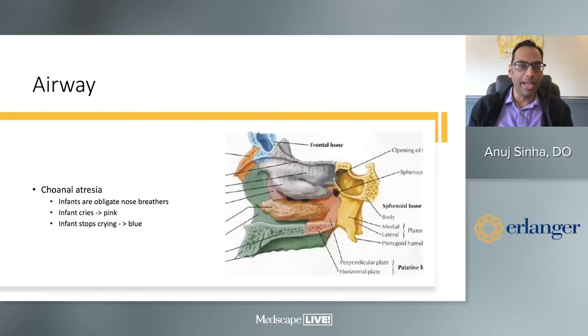When we talk about airway, the most common obstruction is choanal atresia. Infants are obligate nose breathers, so when these children cry they're pink, but when they stop crying they turn blue — because the choanae have a complete or partial obstruction in the passageway. This can be diagnosed on CT scan. You can see one side showing a patent airway and the other side completely obstructed.